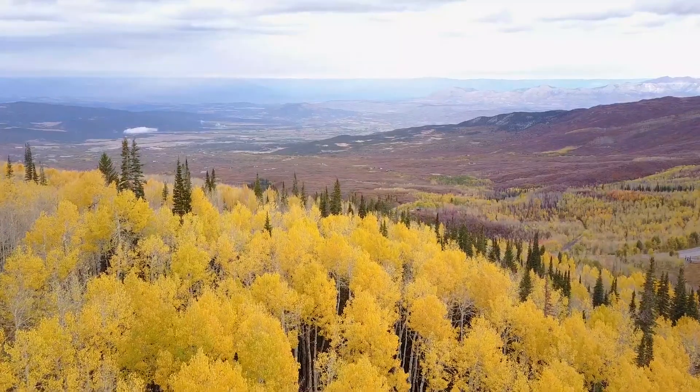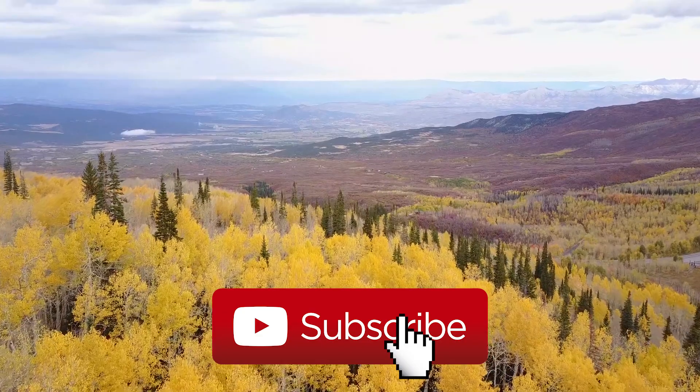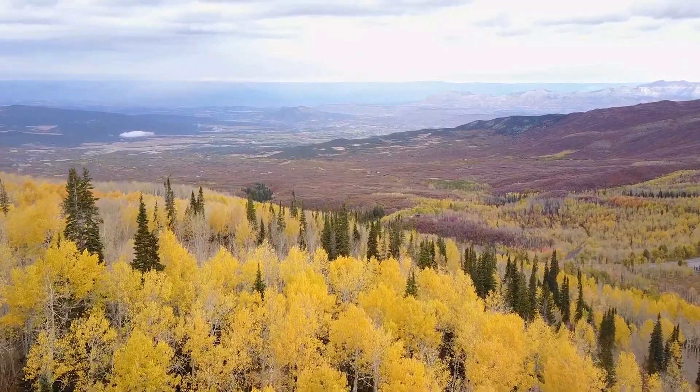Now you know how leaves change colors. Click the subscribe button and check out this video to learn something else. Stay interested.